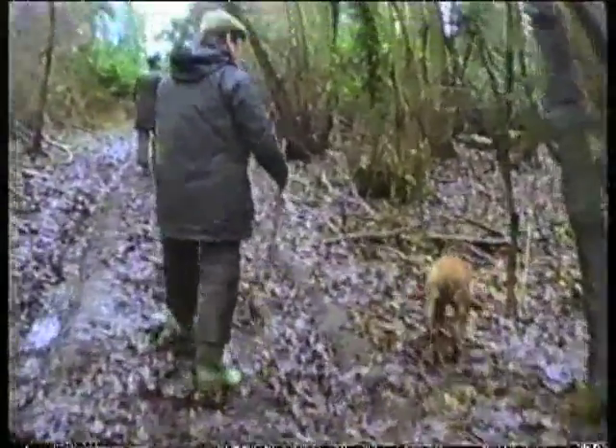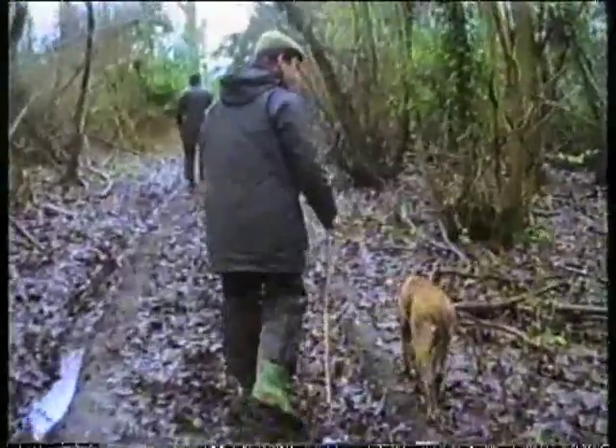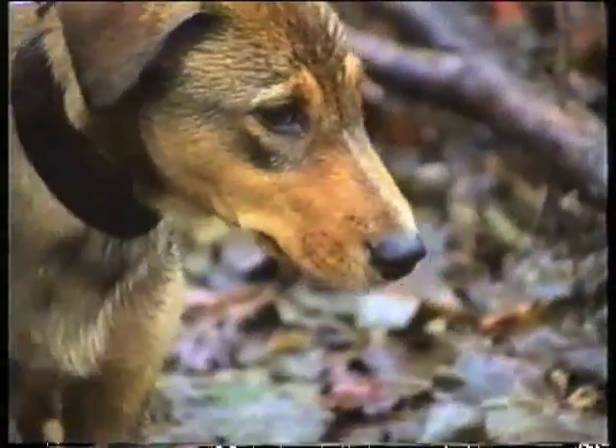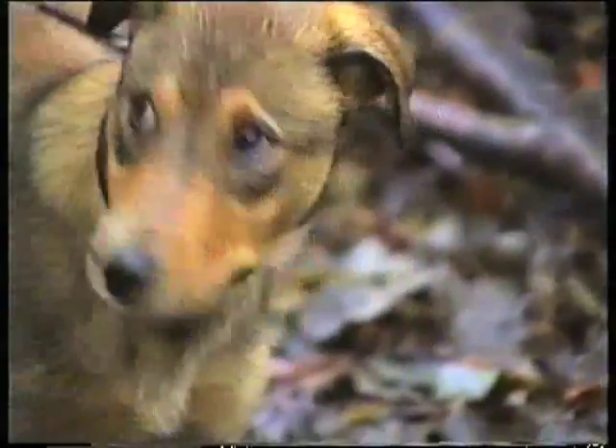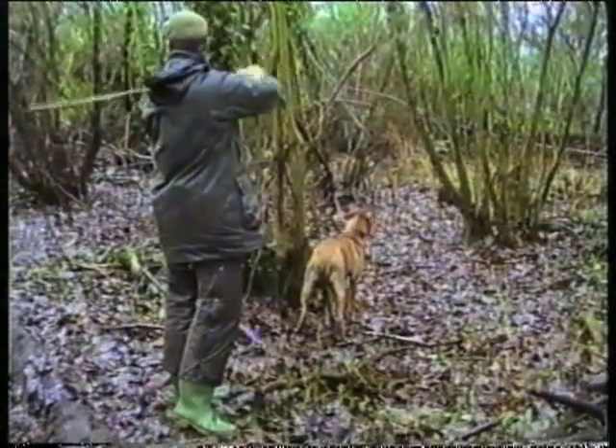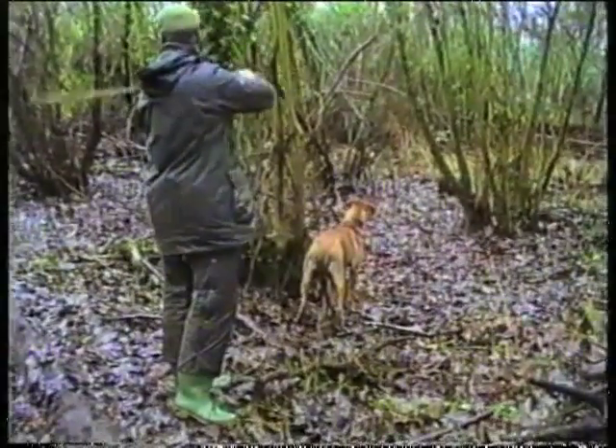Beating is an excellent way to allow a young working dog to experience all the sights, scents and sounds that are fairly essential to his everyday work. Wait till the first shot goes off, then we'll see.